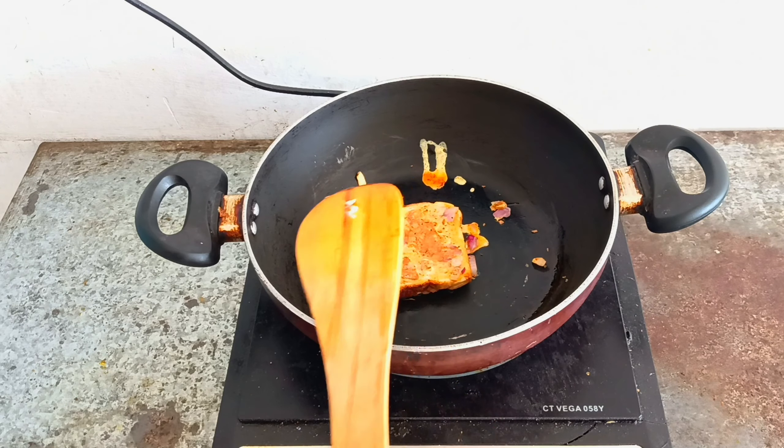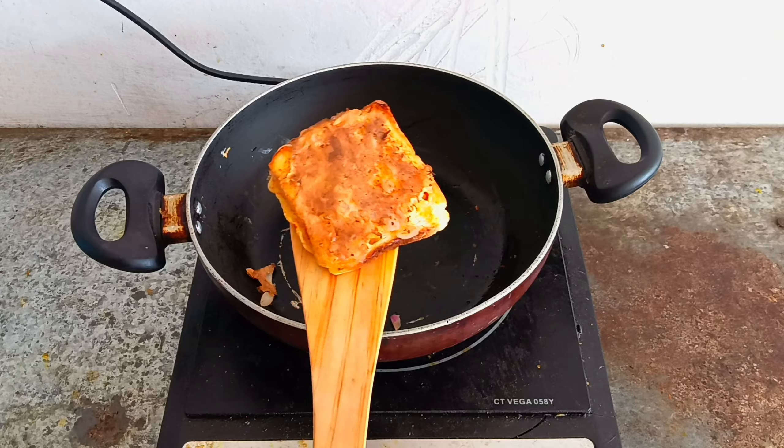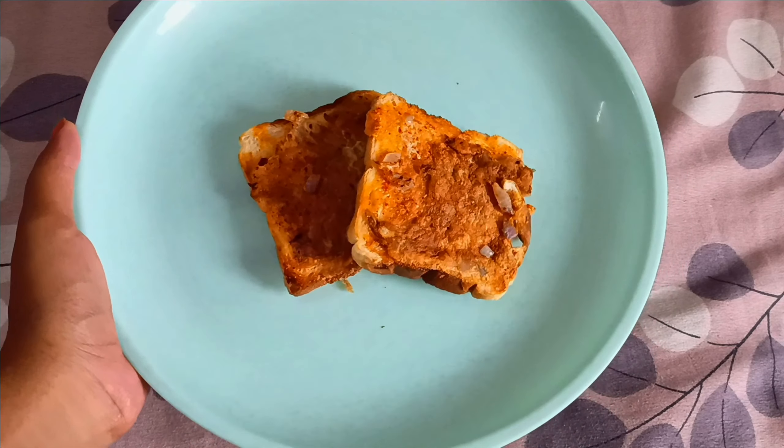I did the same with the other slice of bread. This is how it finally looks and I think it looks really delicious — I haven't eaten this before so let's try it together. It tastes really, really good! I really like this. You should definitely try it if you like eggs — you're going to love this. Okay, so the next recipe is called andabhurji.